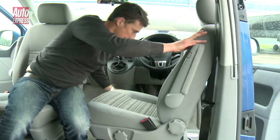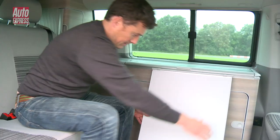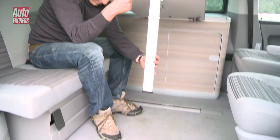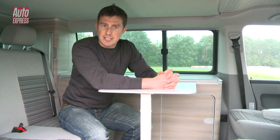The California literally has everything including the kitchen sink. For instance, you can turn it into a sitting room by rotating the front chairs round. There's even a little dining table too, so if you want you can have people round for lunch.